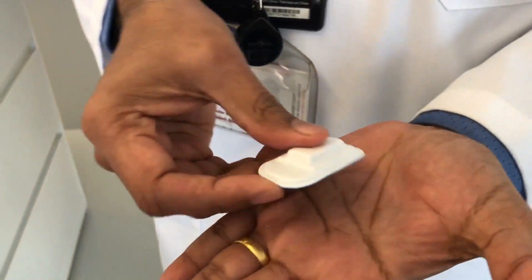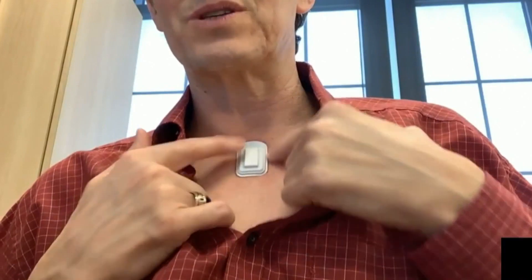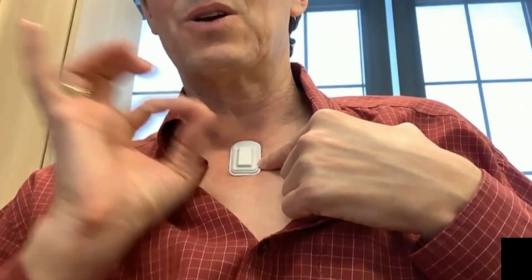Think of the tiny gel patches as highly sensitive motion sensors that pick up vibrations of the skin. The actual sensor is at the tip-in part of the device, and that's what's measuring these mechanical vibrations.